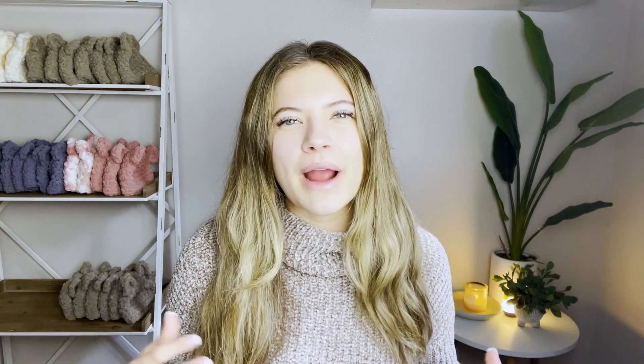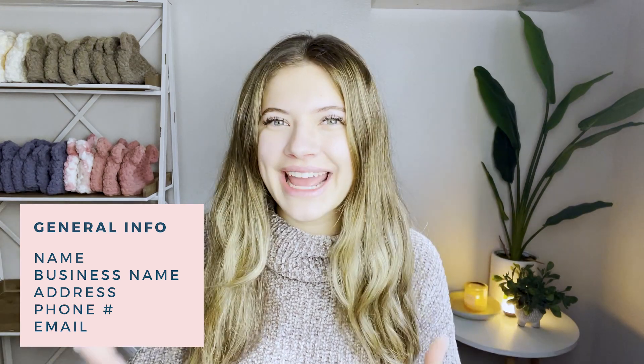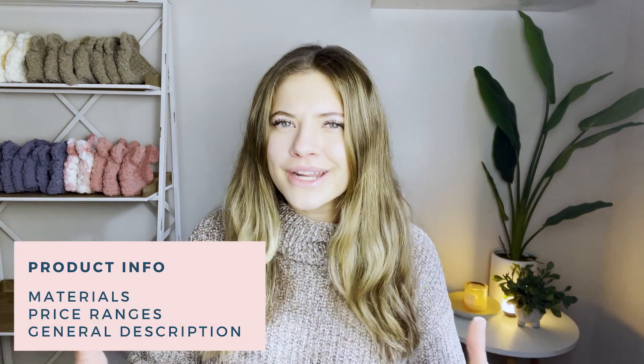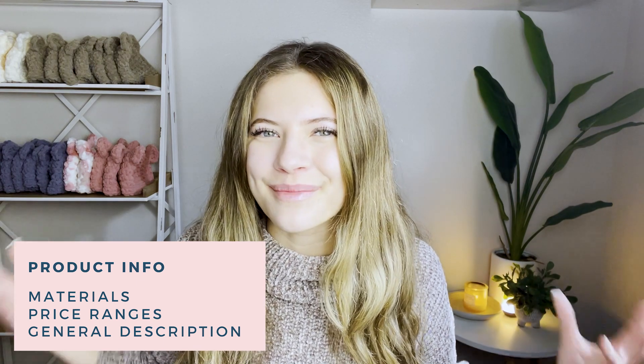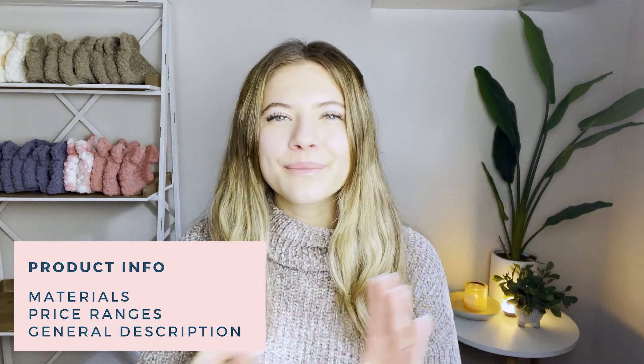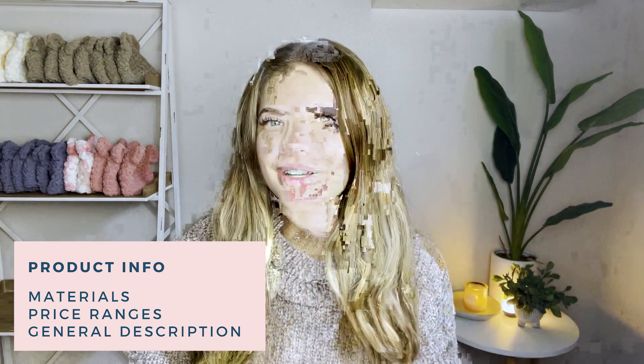First, they'll probably ask for your general business information: your name, business name, address, phone number, and email. Next they'll ask for your general product details — they want to know what you're planning on selling at their market. Some good details to cover are the materials you use, price ranges you typically sell at, and a brief description of the work you're going to sell.